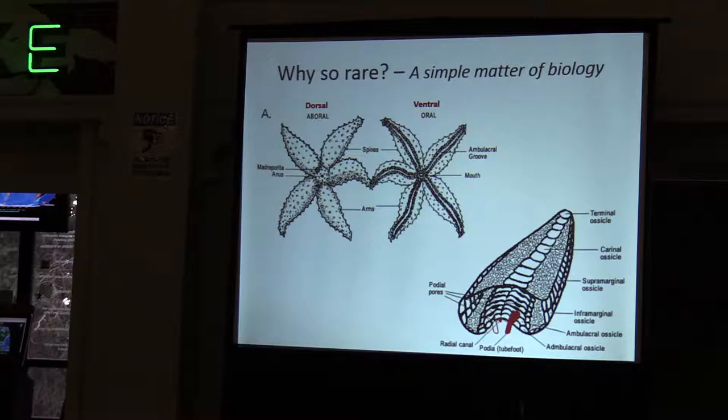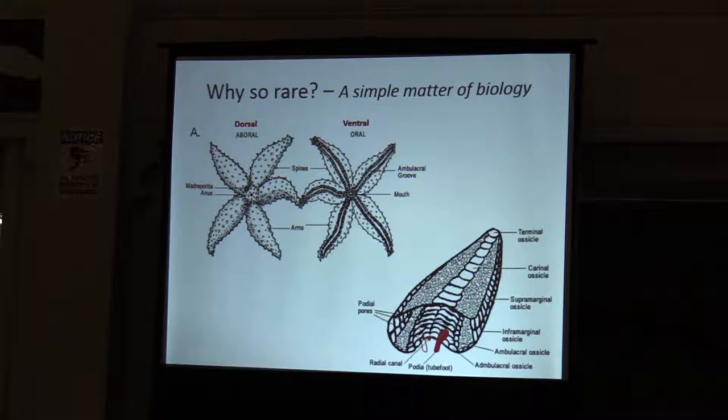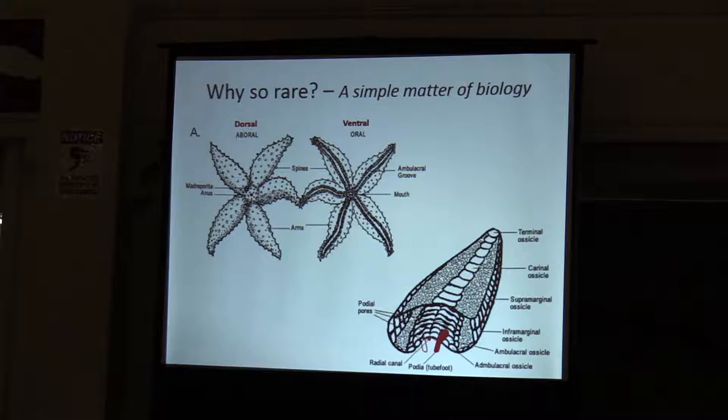Let me go back to why these are so rare and talk a little bit about starfish biology. Here's the dorsal side, or aboral side — the anus is in the middle, and the madreporite is the opening into the water vascular system. On the ventral side, or oral side, the mouth is in the center of the animal. These long furrows down each arm — that's called the ambulacral groove. Other than that, they're really soft-bodied creatures, kind of hollow, just a big cavity.